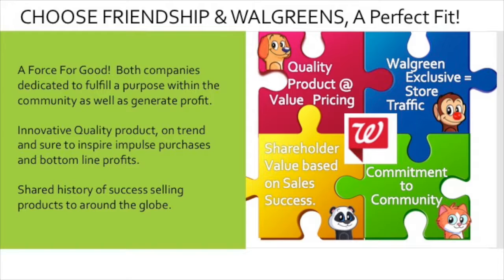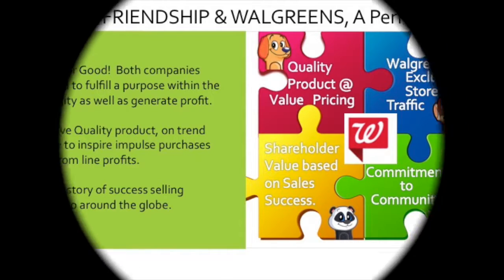The Choose Friendship Company and Walgreens really are a perfect fit. We both have achieved success in sales and happy customers and, most importantly, are committed to being a force for good in the community. We know that Skeezix will be a huge hit for your customers, driving traffic to get those exclusive Walgreens-only characters, while supporting the Red Nose Day initiative. Thank you so much. We look forward to working with you.